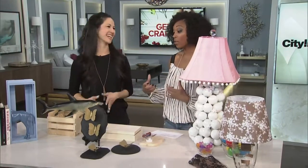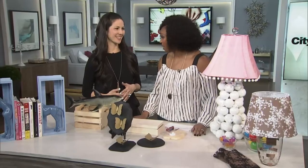I'm still trying to get the crafting bug, but when I see projects like this, I think how easy so much of this stuff is. It takes a little bit of creativity and not a ton of money, which is great.